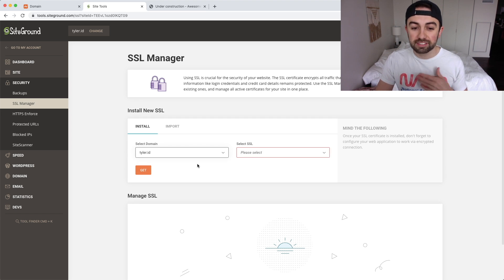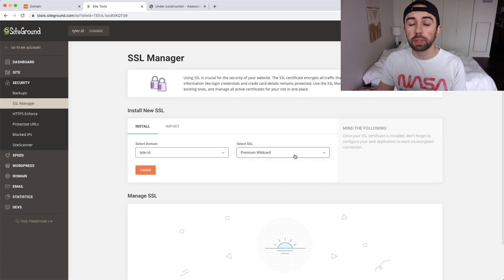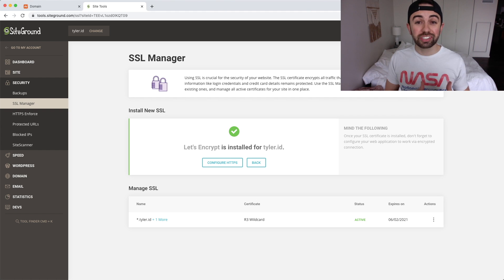Under the SSL Manager, we select our domain — it should already be selected. Then we select an SSL type: we have Let's Encrypt, Let's Encrypt Wildcard, or Premium Wildcard. The Premium Wildcard changes the button to 'Order' since it costs extra. We'll go with Let's Encrypt Wildcard and just hit 'Get.' It took about 45 seconds for the install to finish, and then the page refreshed showing Let's Encrypt is installed for Tyler.id and ready to go.